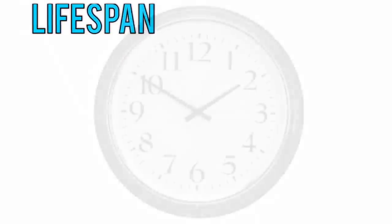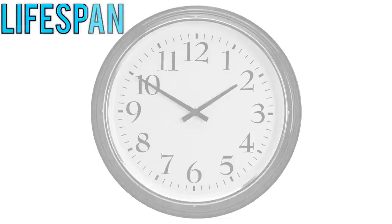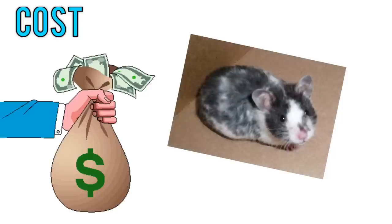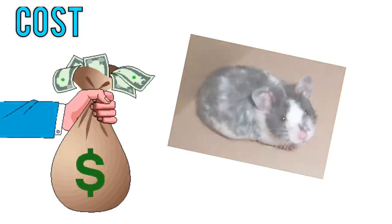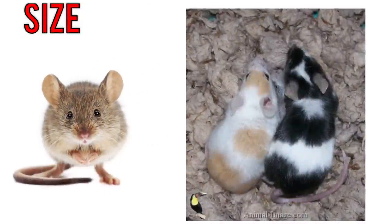One of the saddest things about hamsters is that they generally live one and a half to three years, although some do live longer. As far as cost is concerned, hamsters are not really expensive pets — they're pretty low cost. It's more the initial setup that is expensive rather than the ongoing care.